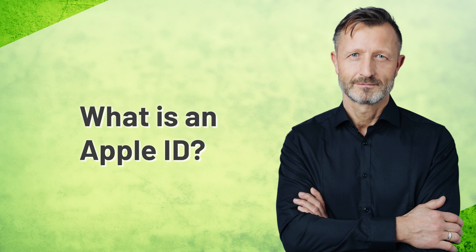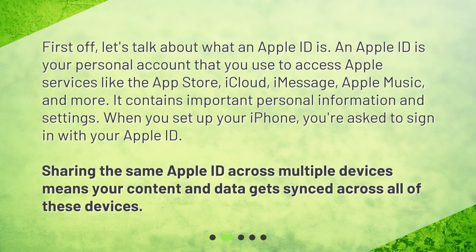What is an Apple ID? First off, let's talk about what an Apple ID is. An Apple ID is your personal account that you use to access Apple services like the App Store, iCloud, iMessage, Apple Music, and more. It contains important personal information and settings. When you set up your iPhone, you're asked to sign in with your Apple ID. Sharing the same Apple ID across multiple devices means your content and data gets synced across all of these devices.